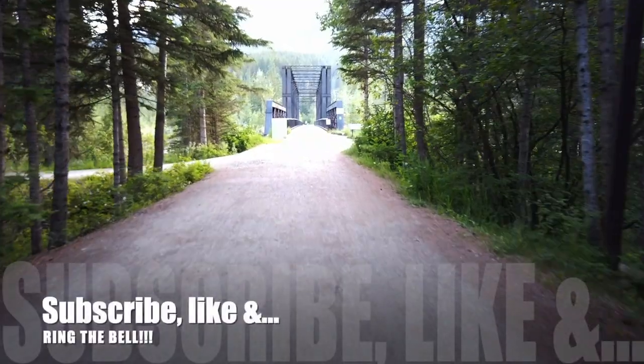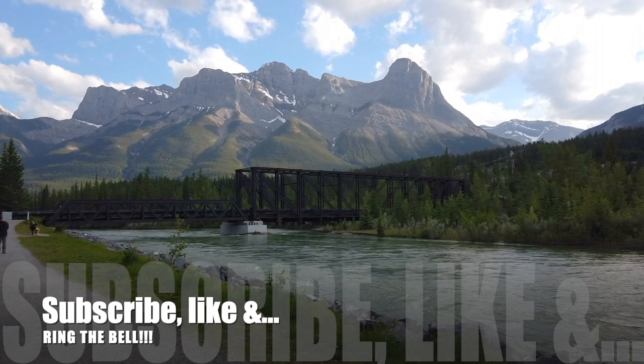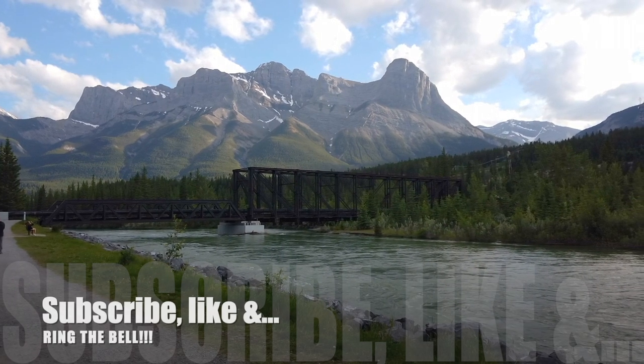Kids, welcome to Canmore, Alberta. That is the Engine Bridge — Bow River sunset. Do I need to say it, or can you say it? Because that's tasty, isn't it. This is going to be a rock star day. Before today's video, just a reminder to hit that like button, subscribe, and ring the bell — it helps my channel grow immensely and I really appreciate it.